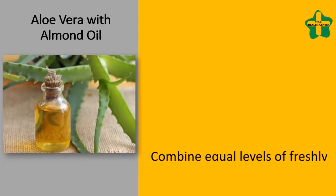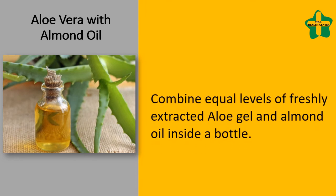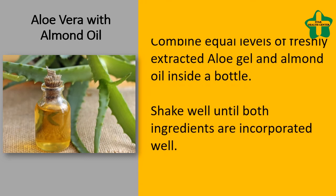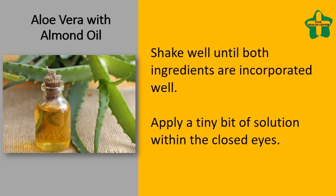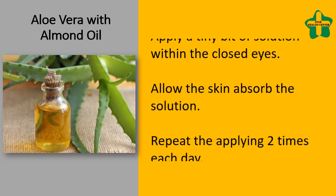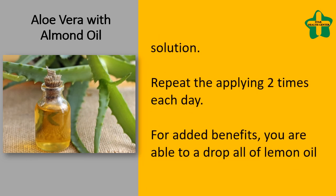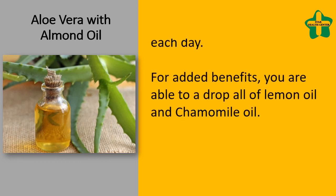Aloe vera with almond oil: combine equal amounts of freshly extracted aloe gel and almond oil in a bottle. Shake well until both ingredients are incorporated. Apply a small amount of the solution over closed eyes and allow the skin to absorb it. Repeat the application two times each day. For added benefits, you can add a drop each of lemon oil and chamomile oil.